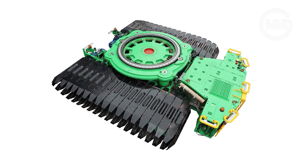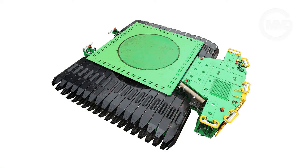Introducing the newest equipment from MMD, the 500-tonne Atlas Transporter. The transporter boasts some impressive features and credentials.